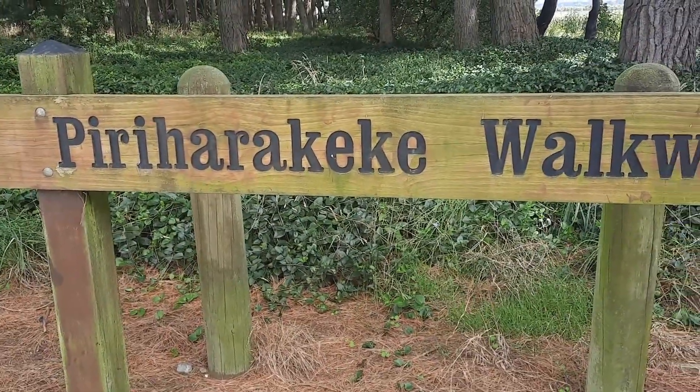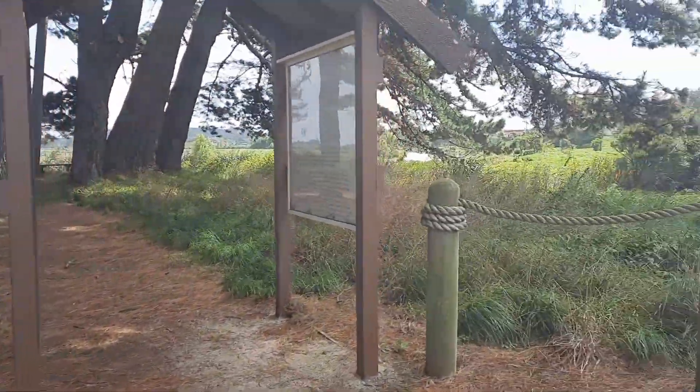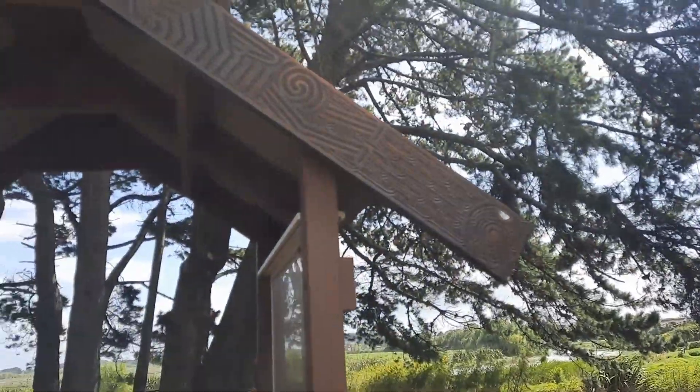Perihara Keke walkway. Waharoa carvings — I'm guessing that's those.